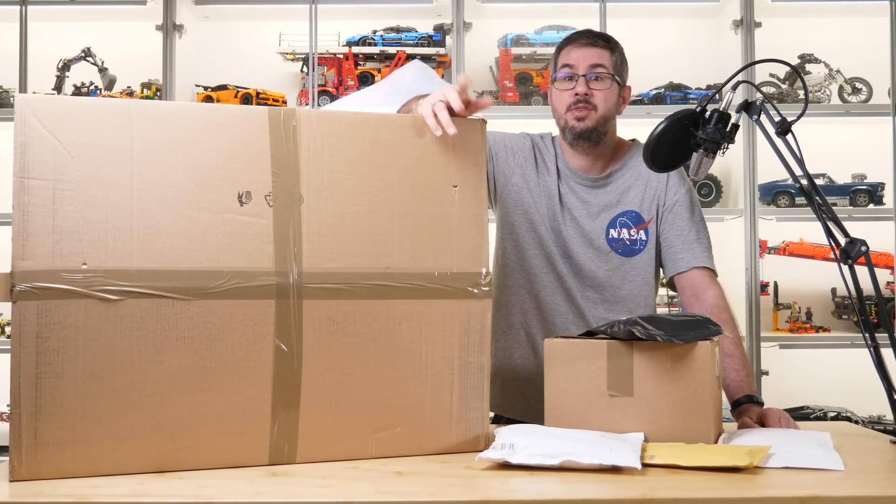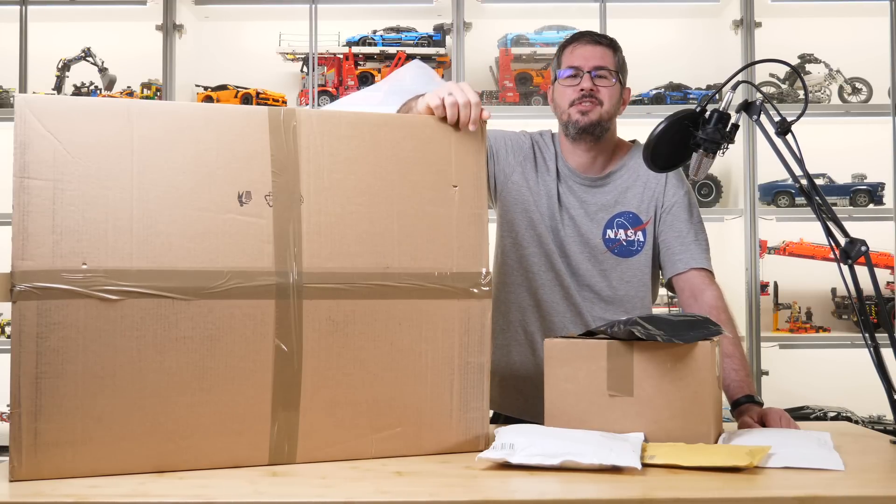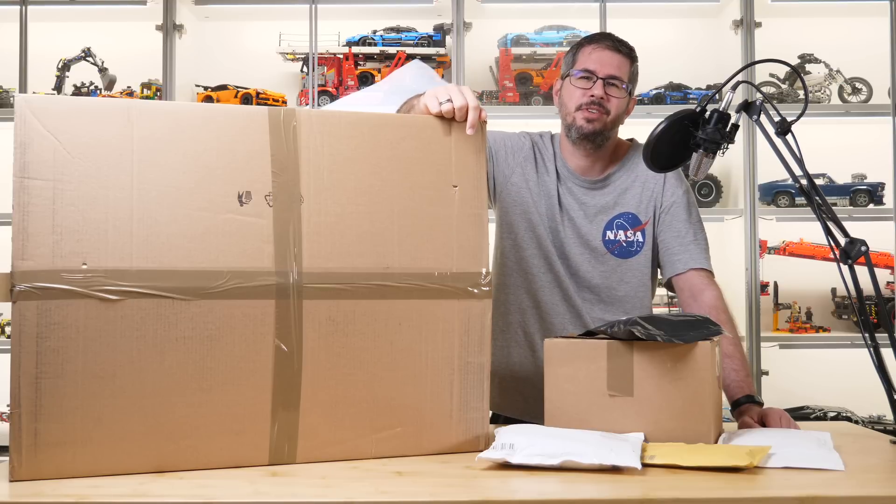Previously I thought that taking 1-2 sets out of cardboard boxes might not be the most fun thing to watch, but when this tiny little box arrived I knew that I have to record an unboxing.